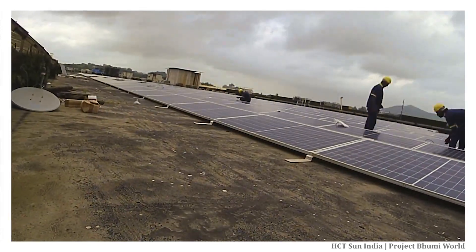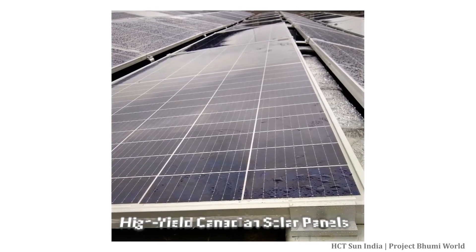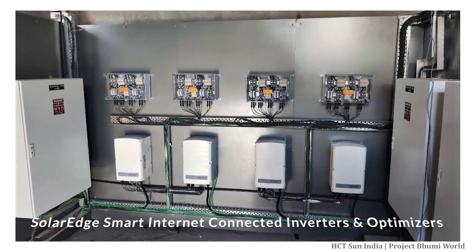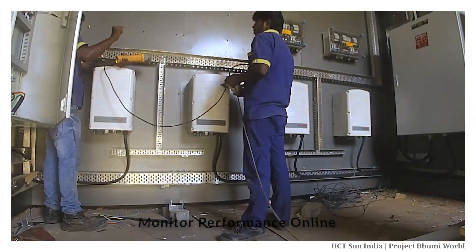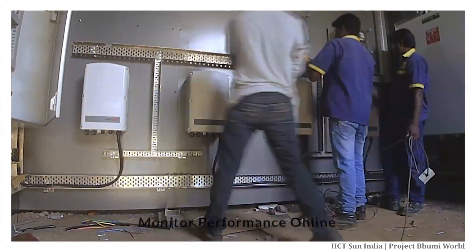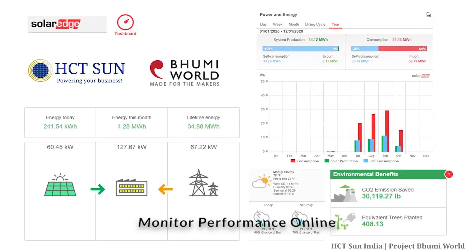For these projects we use state-of-the-art components such as high-yield Canadian solar panels and SolarEdge smart internet-connected inverters and optimizers. These smart inverters will allow you to regularly monitor the project's performance through the online monitoring portal. We will share the login access with you and will train you on how to use the portal.